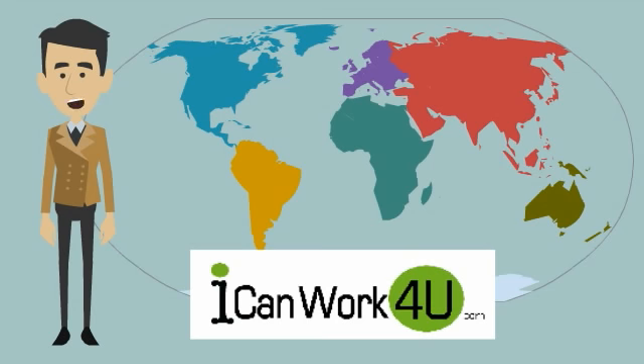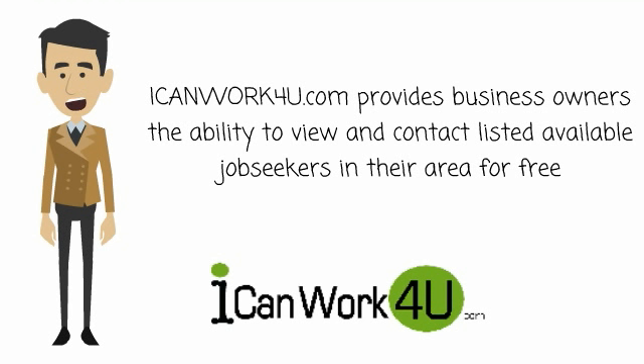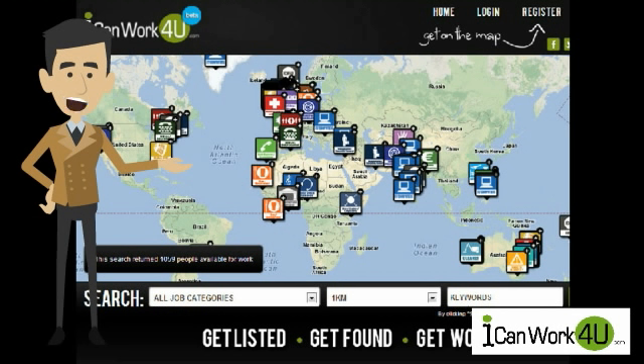Hi, and welcome to the I Can Work For You project. Our goal is to connect available employees with potential employers across the world. ICanWorkForYou.com provides business owners the ability to view and contact listed job seekers in their area for free, and showcases the labor pool available in a selected area to potential employers.